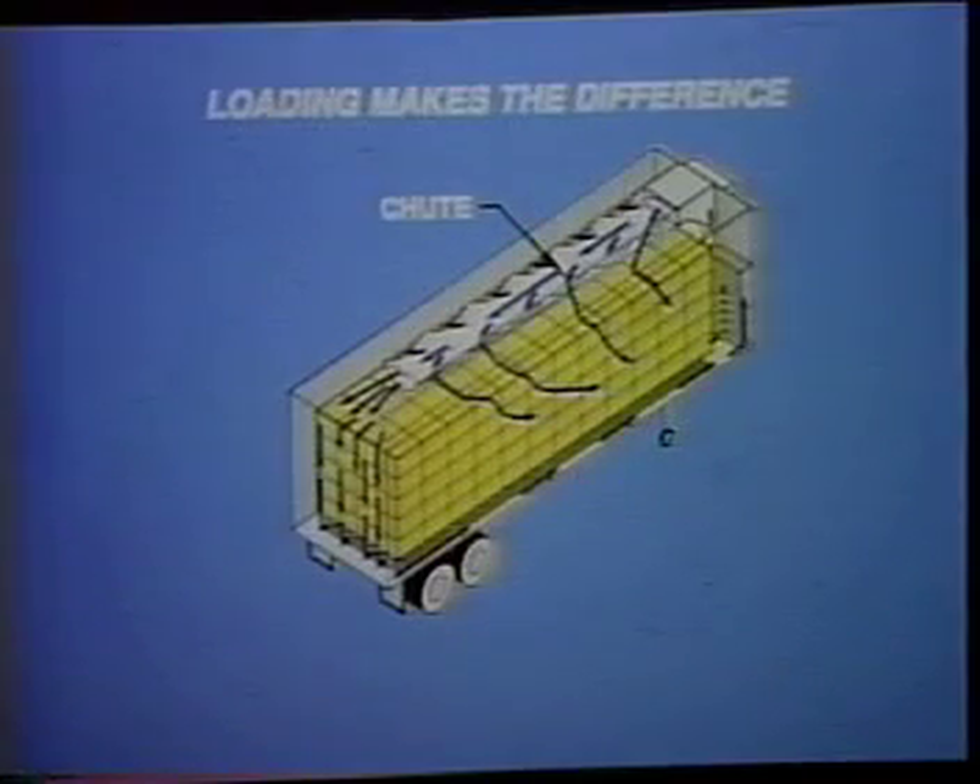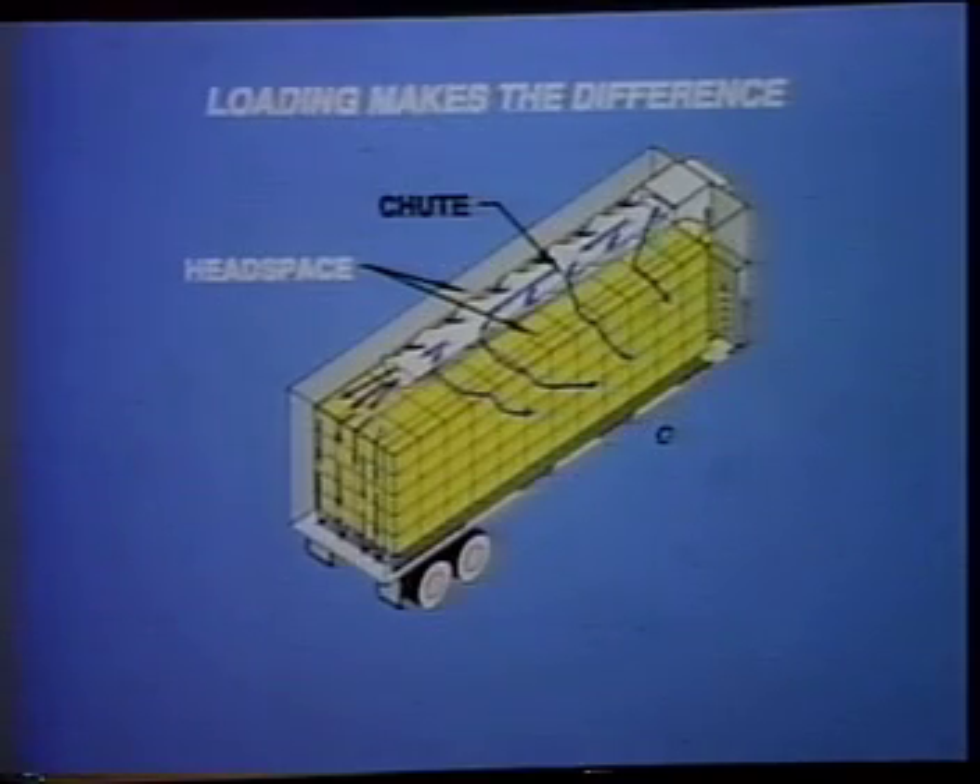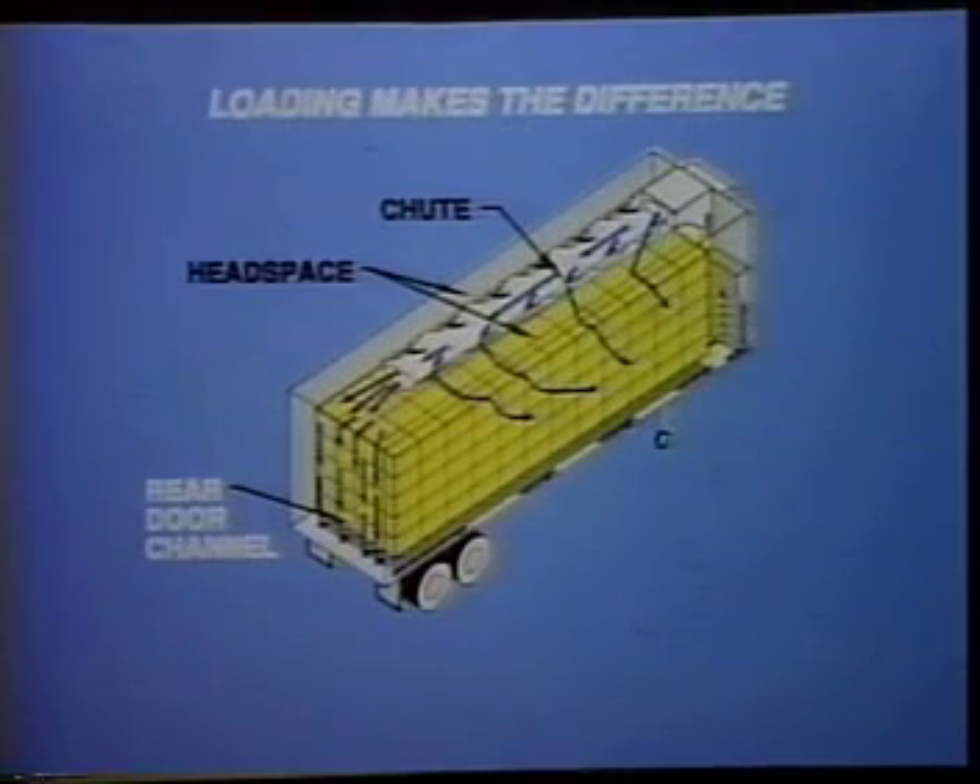Remember, proper loading requires a clear path for refrigerated air to flow around the load. The path begins with an open chute in good condition. Load to allow adequate and uniform headspace. Properly brace the load away from the rear door.